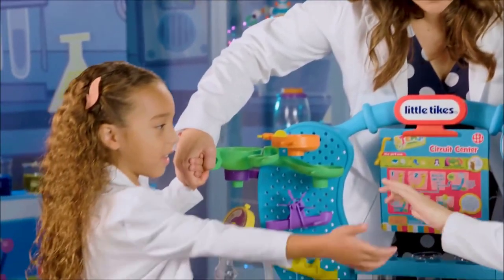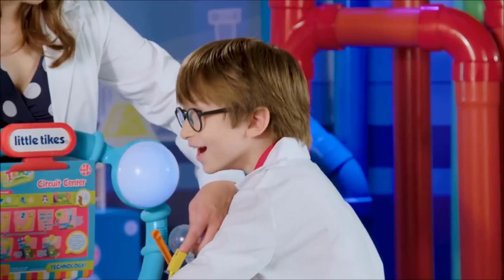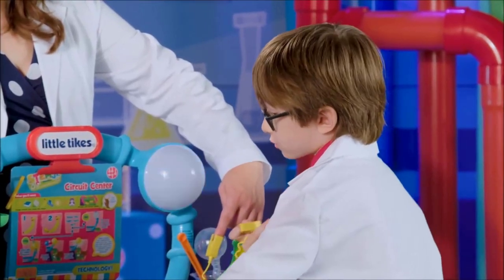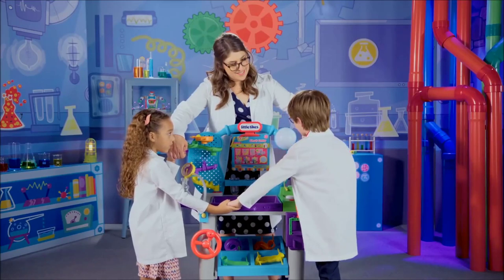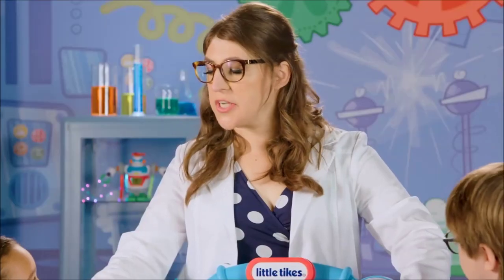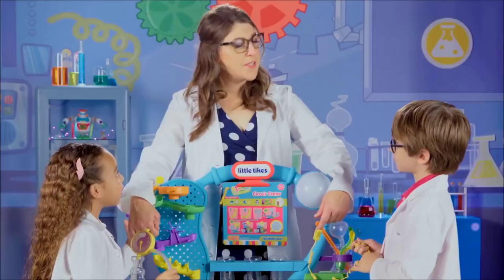And now each of you take each other's hand. That's so cool. So the electricity is going around us — to me, to you, to you, and back to Wonder Lab. And that's why it's called a circuit center. Can you say 'circuit circle' five times fast? Circle-suckers.